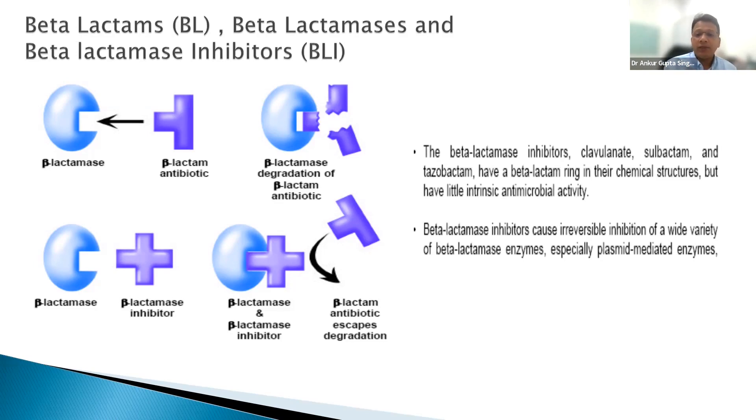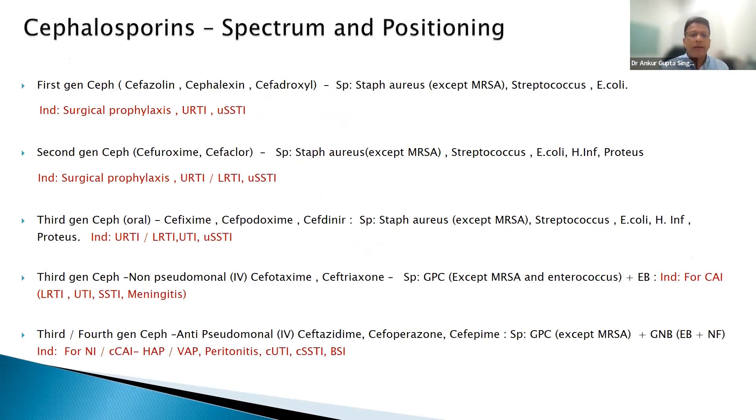New beta-lactamase inhibitors now include relebactam, avibactam, and vaborbactam. How are they different? They even cover KPCs and carbapenemases to some extent. The BLBLI class has become very important because of their expanded spectrum against resistant organisms, and many new combinations have been launched globally and in India.